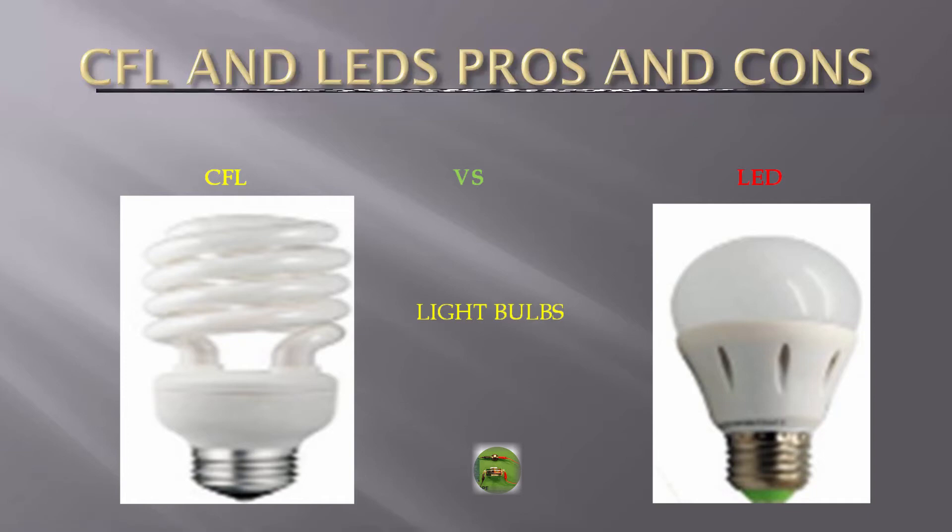CFL and LED light bulbs pros and cons. Let's start with CFL light bulbs.